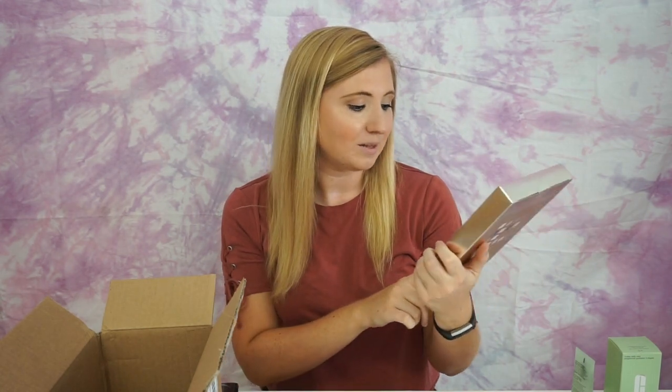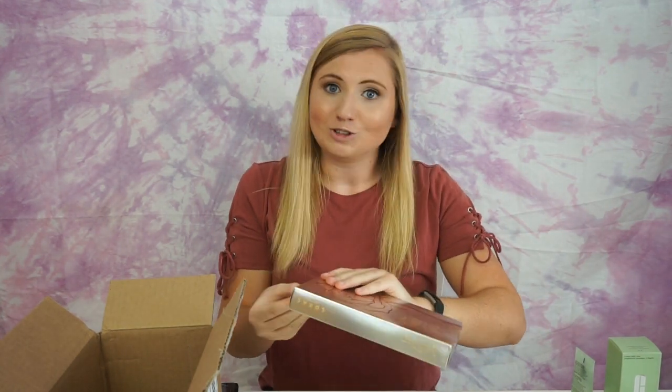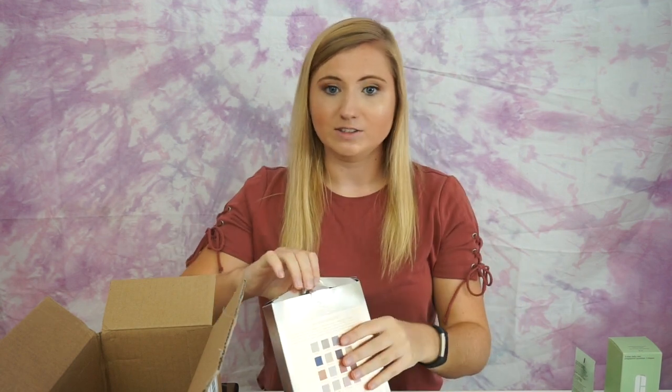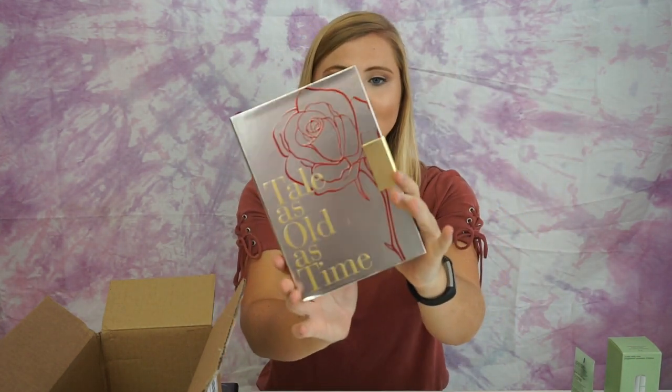The next palette I have is an eyeshadow palette — this is the Beauty and the Beast eyeshadow palette from The Rock. I have heard such great things about this. The colors were so pretty online and I just cannot wait to see what it looks like. I actually haven't even seen the new Beauty and the Beast movie yet. The packaging is so cute — it's like a book, it says 'Tale as Old as Time' on the front.